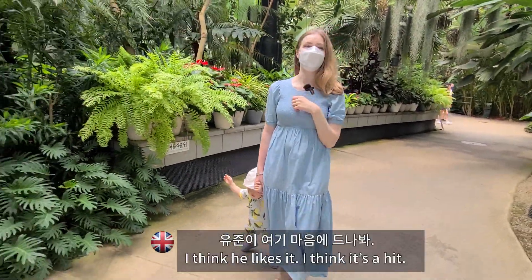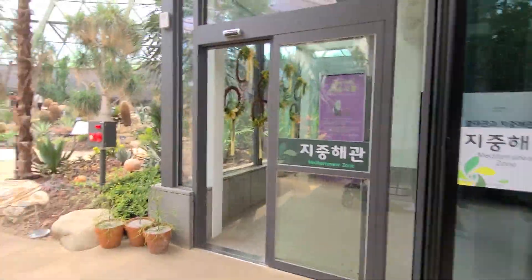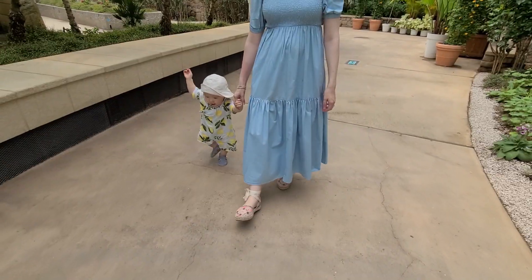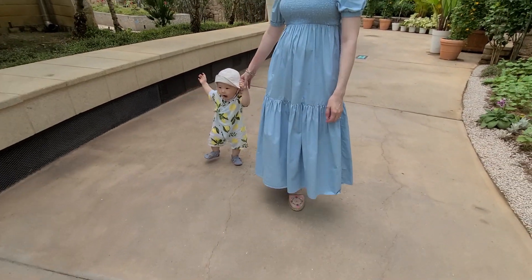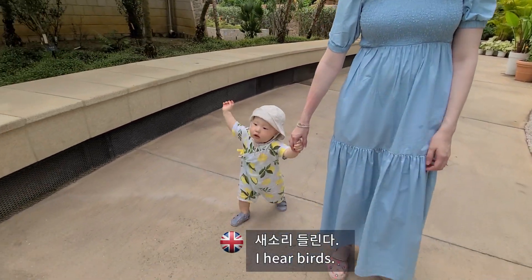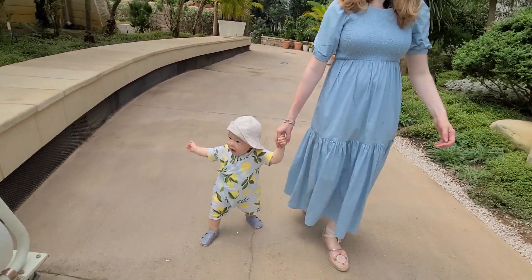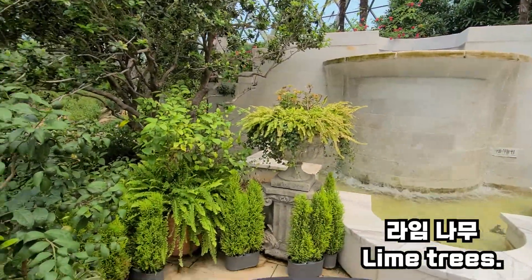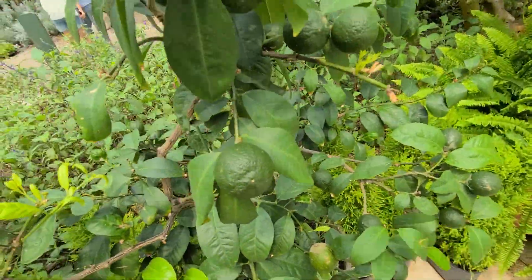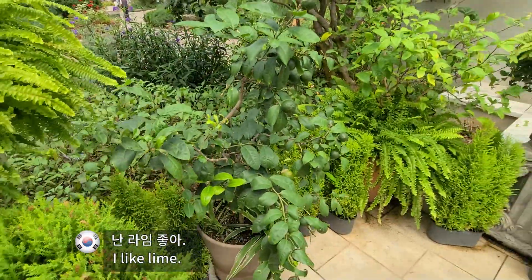I think he likes it. I think it's a hit. Looks like a little explorer. I hear birds. Look at this. Wow. I like lime.